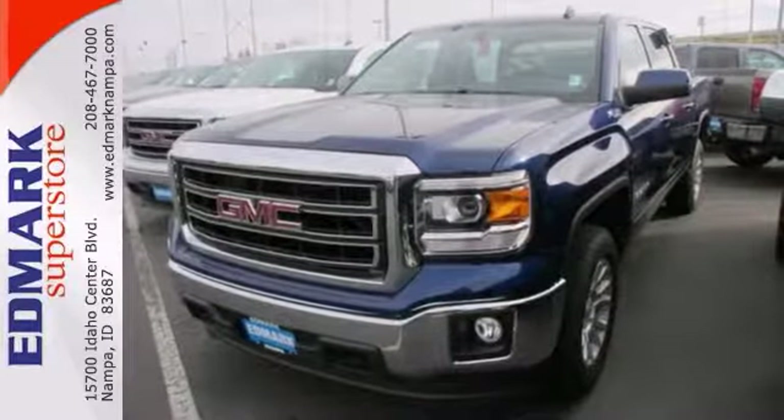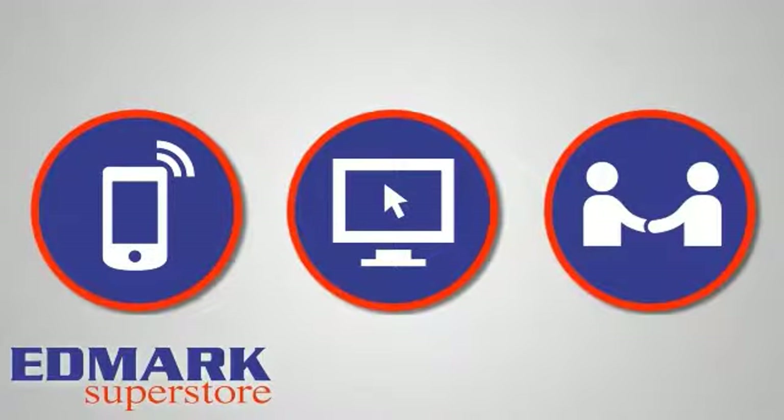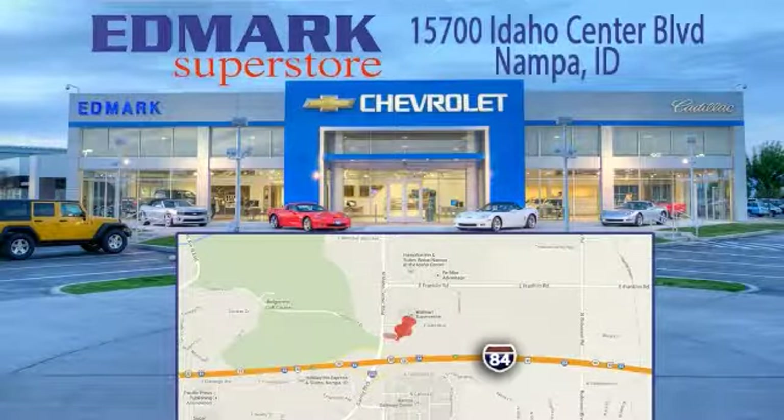Come take a look. Call, click, or stop in today. We're conveniently located at 15700 Idaho Center Boulevard in Nampa, Idaho, just 15 minutes from downtown Boise in the Idaho Center Auto Mall.